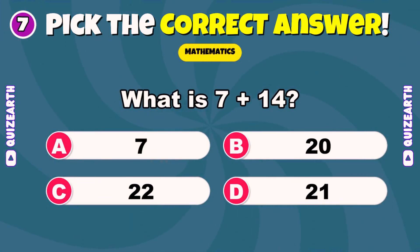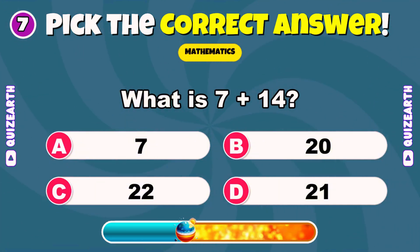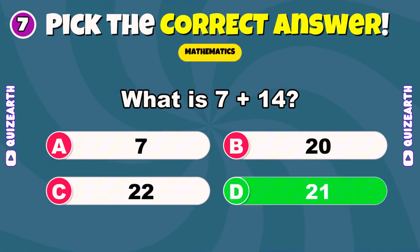What is 7 plus 14? Hey, tell us — what grade are you in right now? Outstanding — 21.